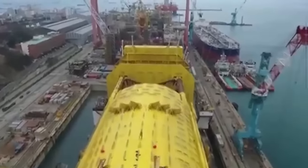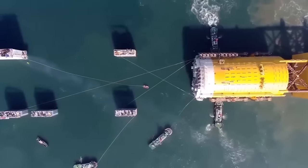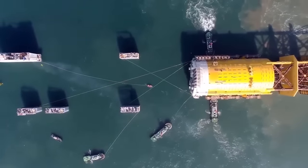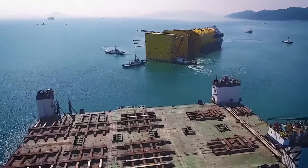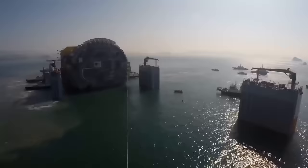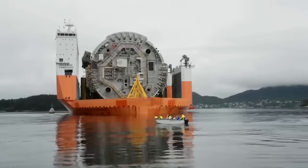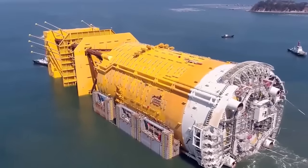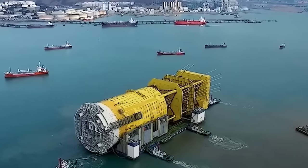After being upended in the fjord, the topsides were installed using the float-over technique. Finally, the spar was towed vertically to its location in the gas field, 300 kilometers off the northwest coast of Norway. Polyester moorings secured the spar north of the Arctic Circle to the seabed, which lies 1,200 meters below. On December 17th, 2018, production commenced at the spar, marking a significant milestone in its operational history.